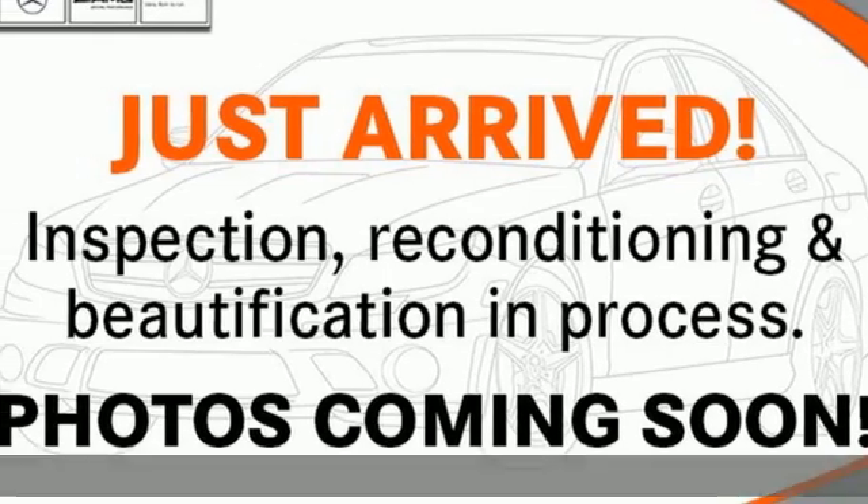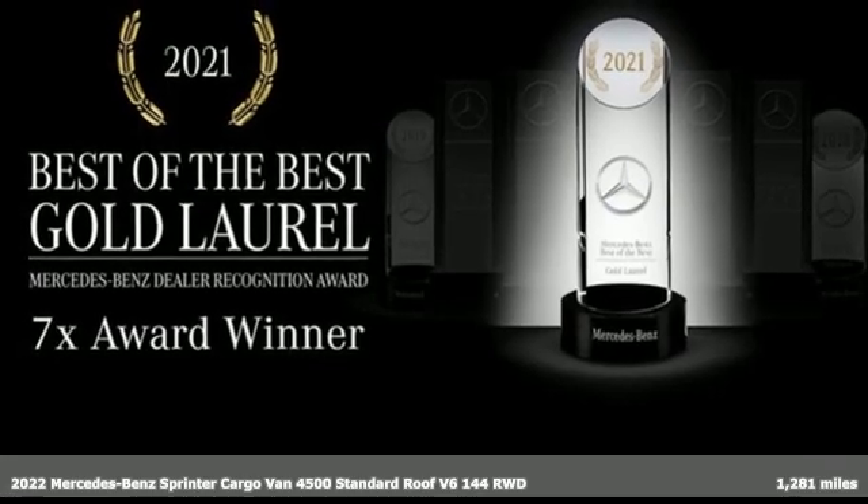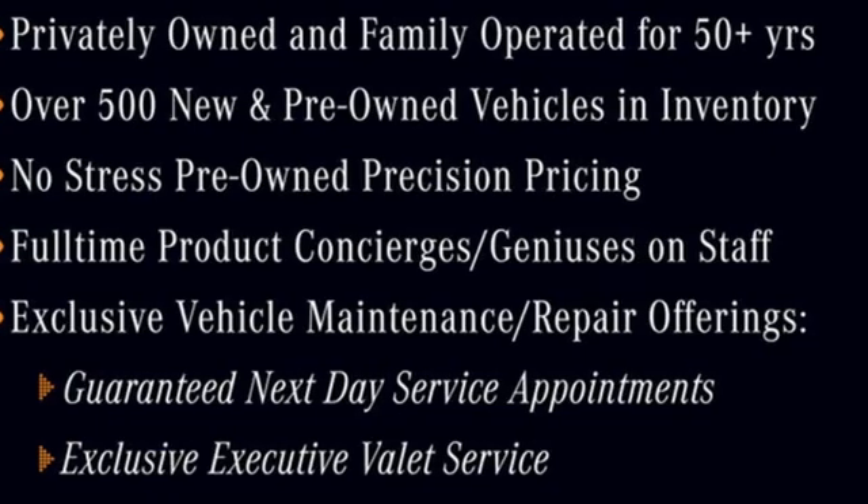It's a 2022 Mercedes-Benz Sprinter Cargo Van. Help your business stand out with the unmistakable design of this Sprinter. And with features like these, every drive's a pleasure.